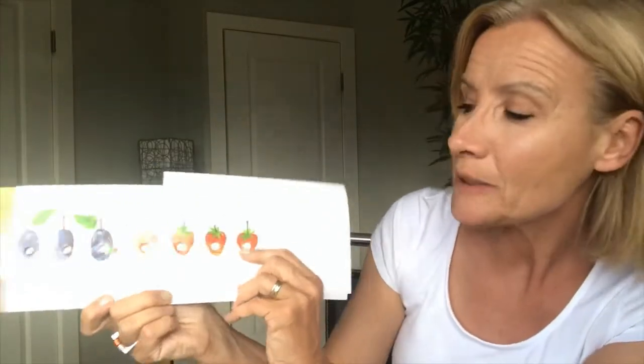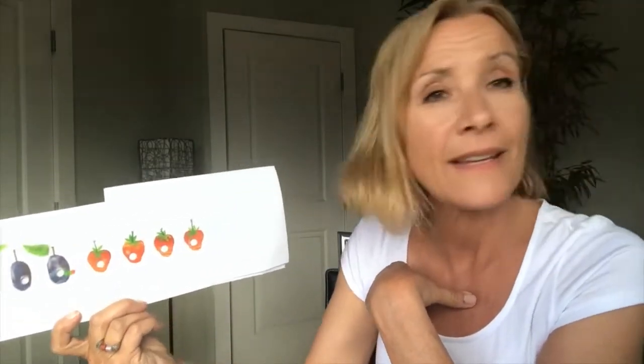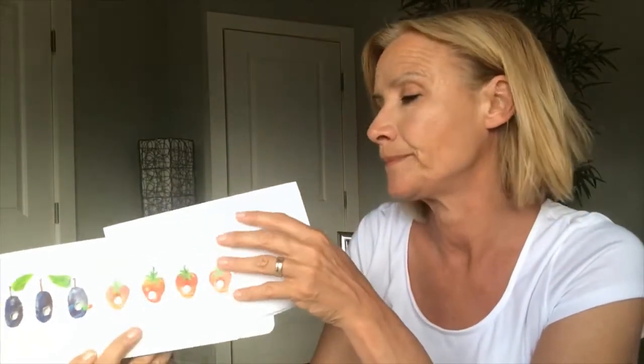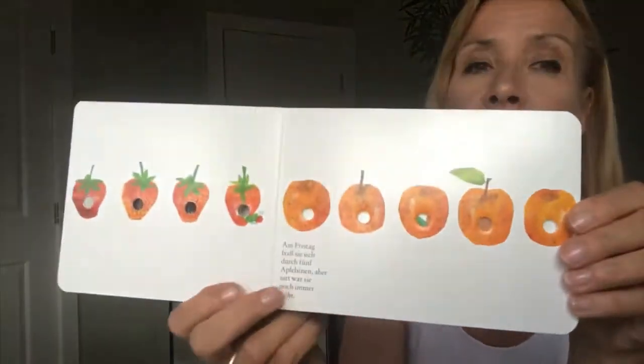Am Donnerstag fraß sie sich durch vier Erdbeeren. Eins, zwei, drei, vier Erdbeeren. Aber satt war sie immer noch nicht. Am Freitag fraß sie sich durch fünf Apfelsinen. Eins, zwei, drei, vier, fünf Apfelsinen. Aber satt war sie noch immer nicht.